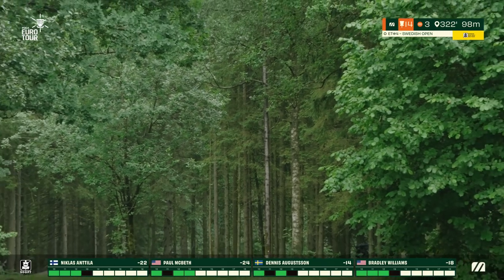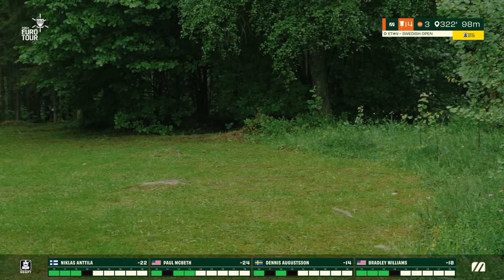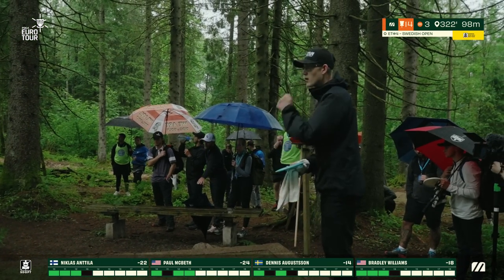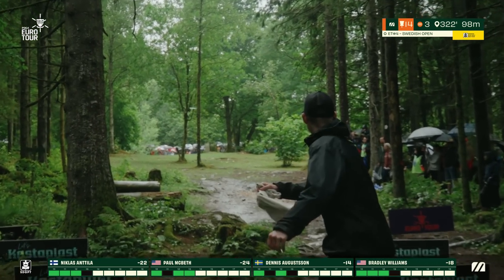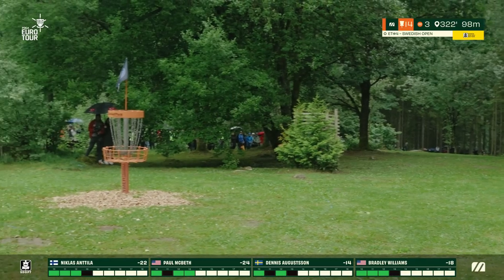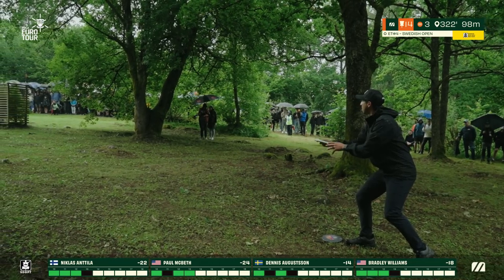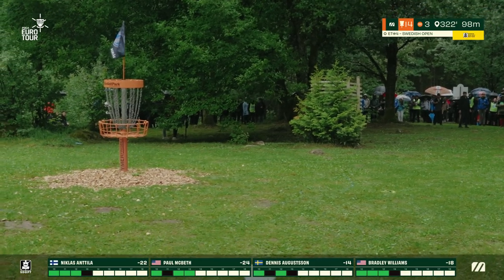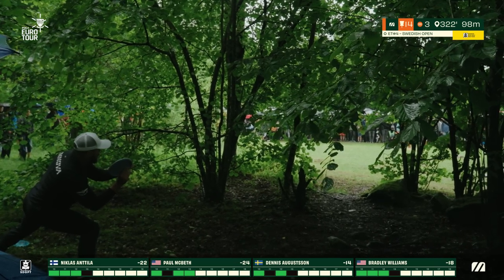Bradley looks at his feet — looks like he slipped on the tee pad. It was one of the slippery tee pads throughout the day, wet and muddy, certainly a big risk for slips. Dennis just getting around those middle trees — not going OB, and he's within putting distance. Paul will have that for par; Niklas with a really good chance to pick one back up here.